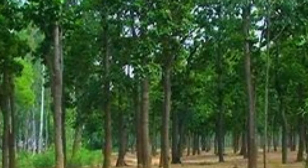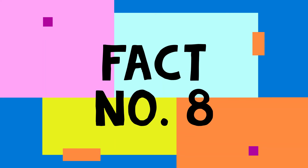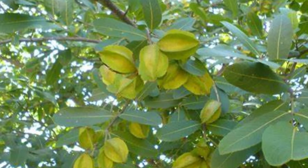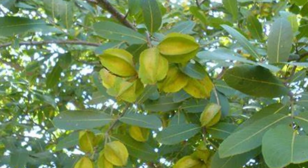The Sal tree's timber is used to make furniture and other wood implements. Eighth fact: Arjuna Tree. Found on the banks of rivers, this tree can be distinguished by its unusual fibrous fruits.